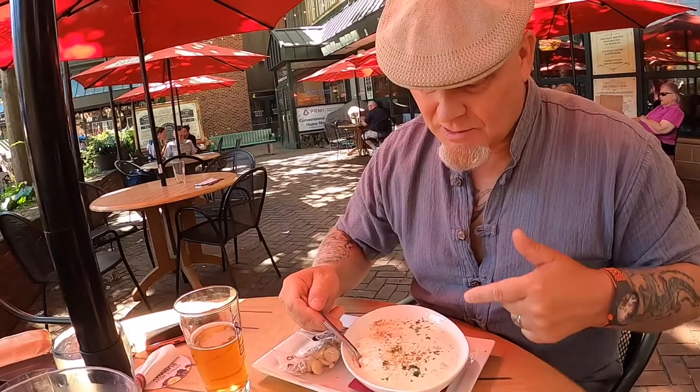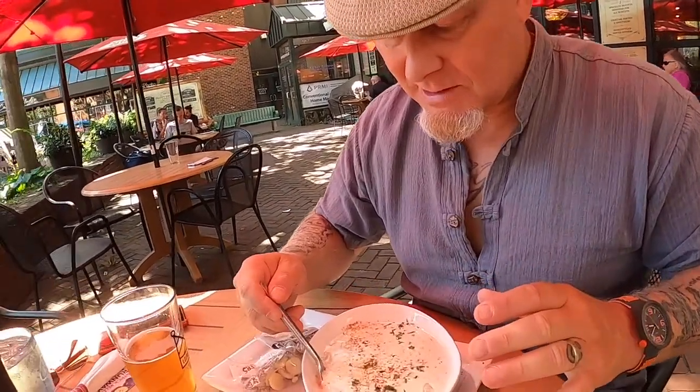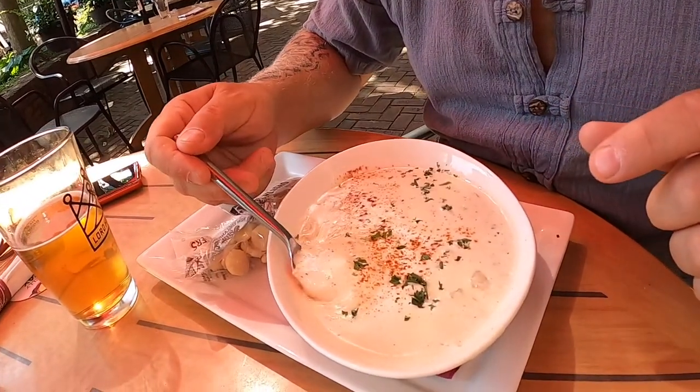Being in New England, I had to try the New England clam chowder. I love me some clam chowder and being from a coastal state I always have to check it out. Look how beautiful that looks — it's got the paprika and the parsley on there.